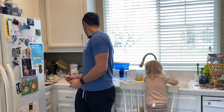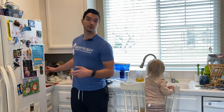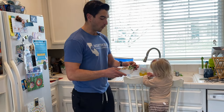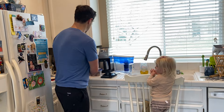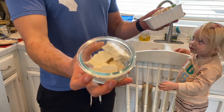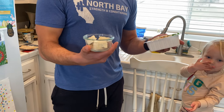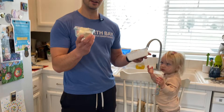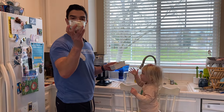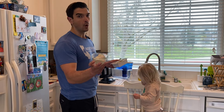Next up is tofu, a protein source that a lot of vegetarians and vegans use. This is extra firm tofu. One serving is 85 grams — and any guesses on how much protein that has? Just 9 grams. That's it. So if you're looking to get 30 grams of protein from tofu in a serving, you'd need to at least triple that amount.